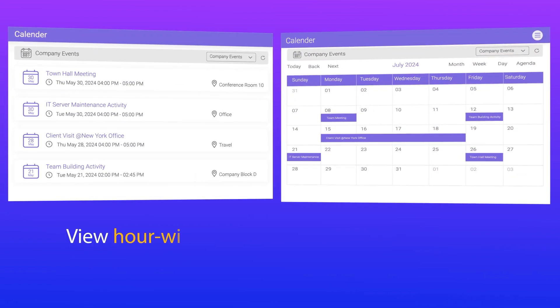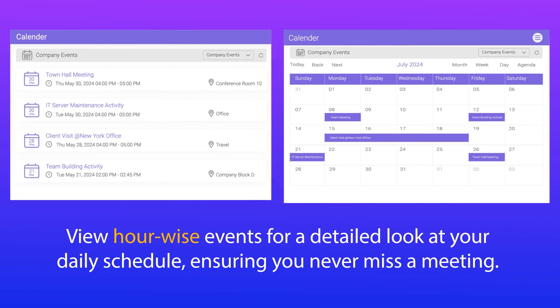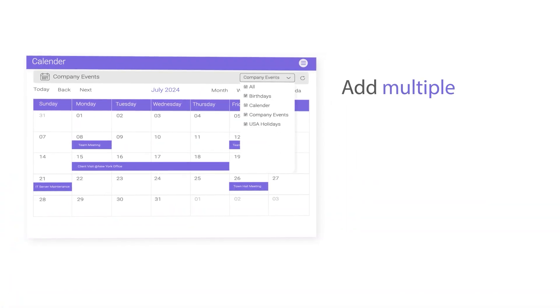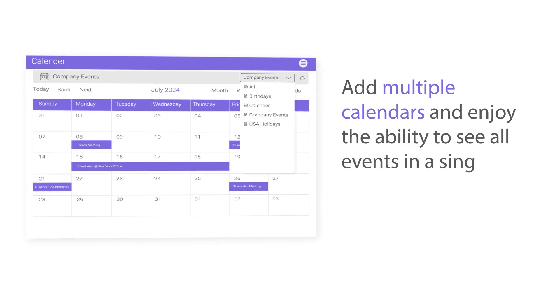View hour-wise events for a detailed look at your daily schedule, ensuring you never miss a meeting. Add multiple calendars and enjoy the ability to see all events in a single, unified view.